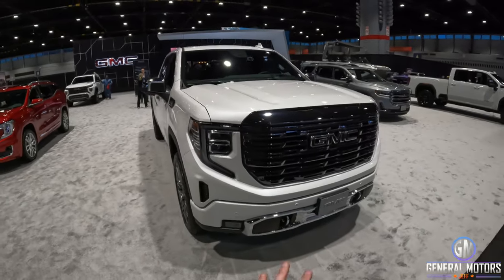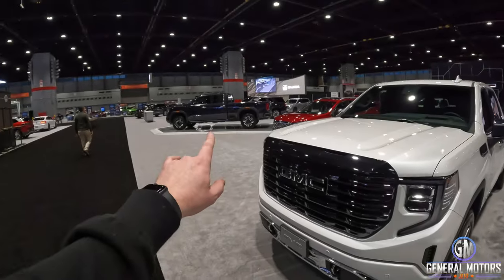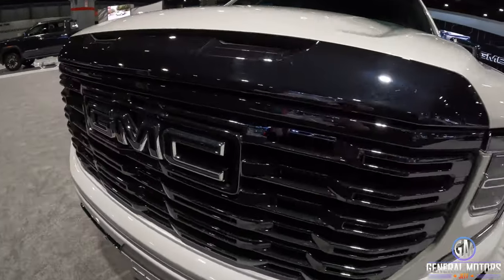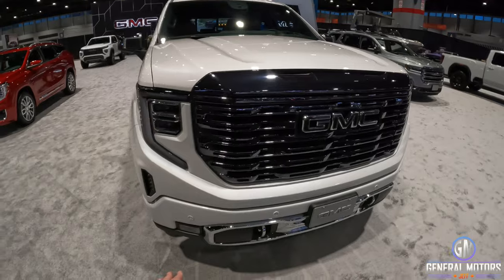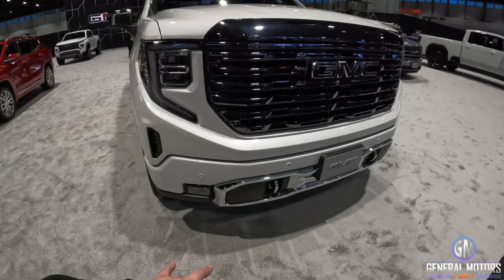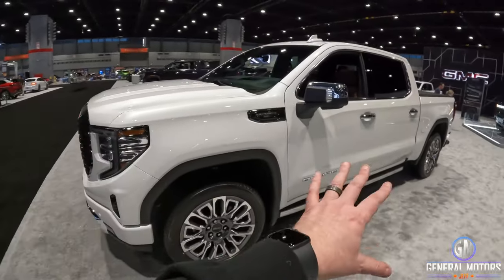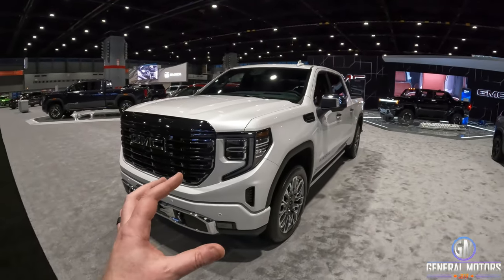Pretty much every time I had seen a Sierra Denali Ultimate in the past with media vehicles, it tended to be like the titanium rush metallic you see on the HD over there. It's really nice to see it in this lighter color so you can see the contrast of that Dark Vader chrome. Not only do you have the Dark Vader chrome, you also have the black GMC badging — gone is the red. I wish they would continue to use that Dark Vader chrome in the other places that have chrome, like down below, on the mirror caps, and the chrome door handles. How good would that look, especially on a white vehicle, with that contrast of black on white.